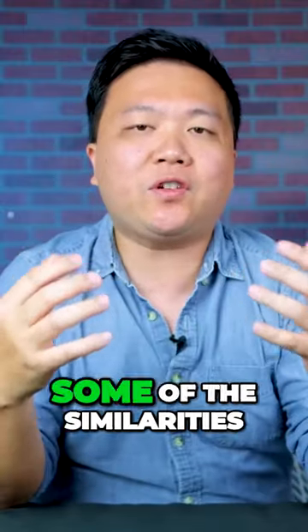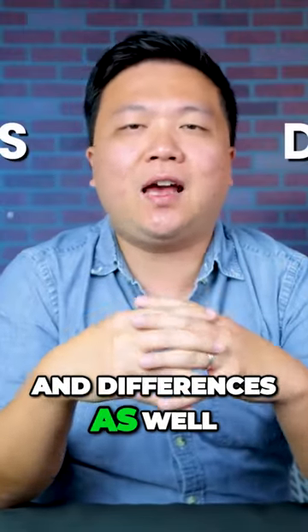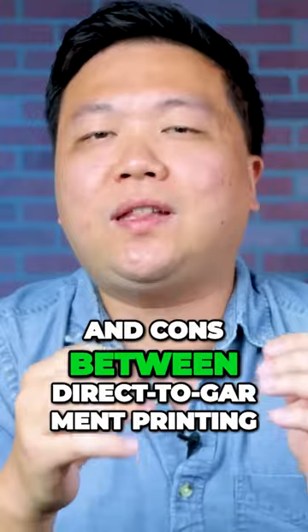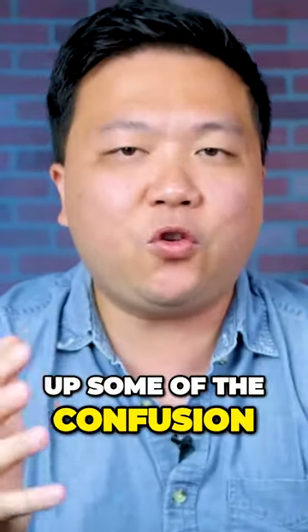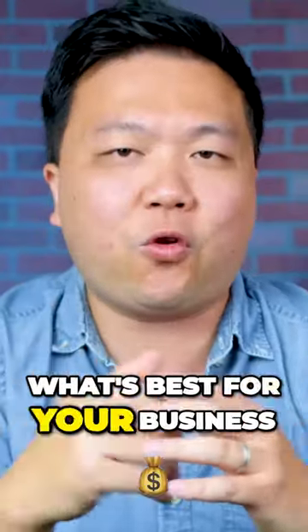So in today's episode, I'm going to uncover some of the similarities and differences as well as some pros and cons between direct-to-garment printing and direct-to-film printing, and hopefully clear up some of the confusion and help you choose what's best for your business.